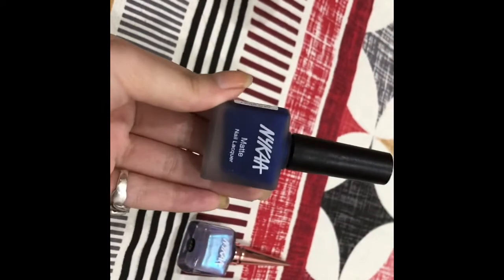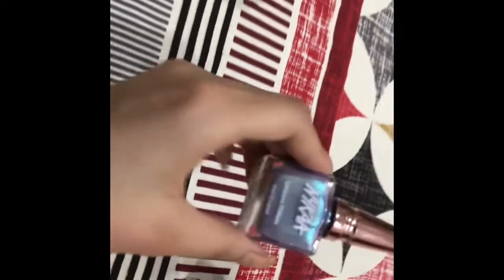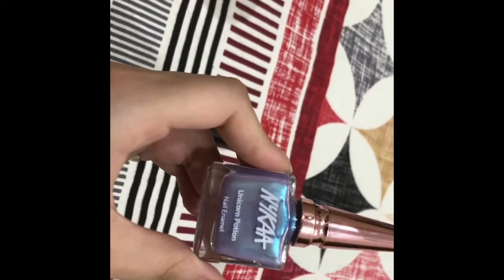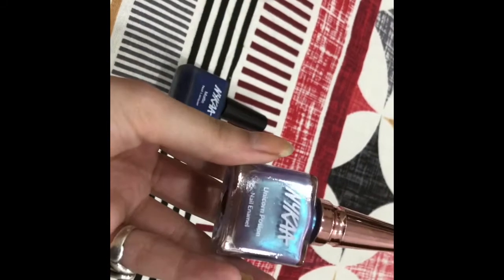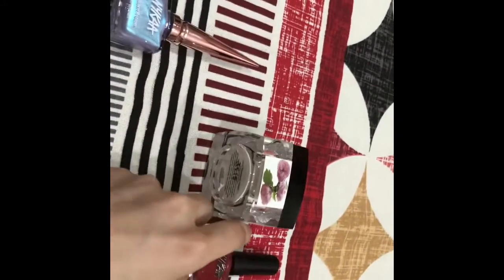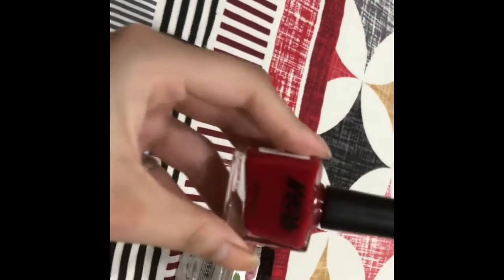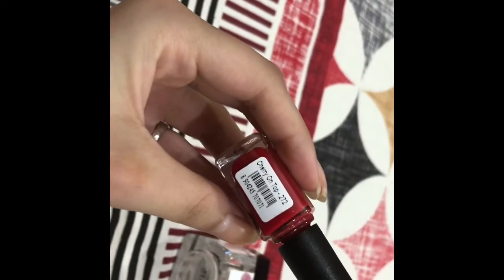If you want, I will also make a video on the swatches of these nail paints. The second nail paint is Unicorn Potion, shade number Frosted Fiery 222. And this is the third shade, which is a cherry red color, shade number Cherry on Top.